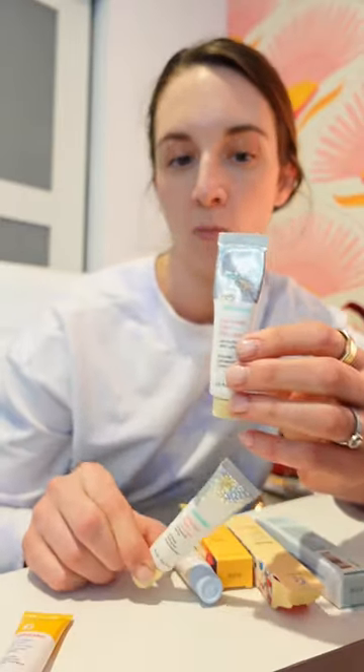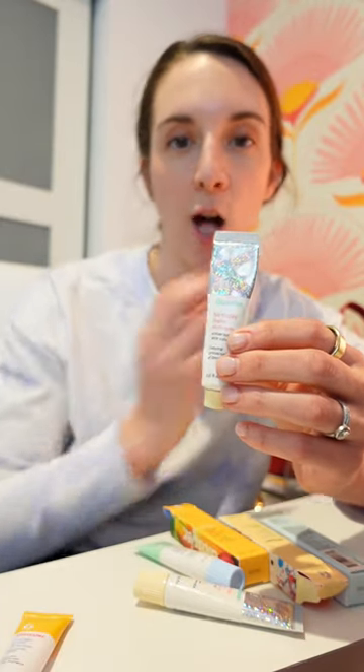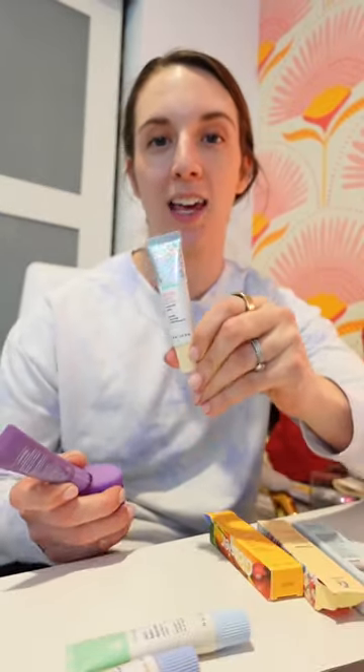The old Balm.com was definitely a very rich salve that you could use to help with chapped lips and other things. I would have really liked to see Glossier just add this new Balm.com as a Gloss.com.